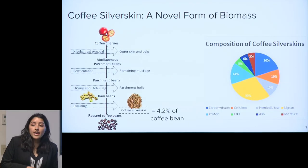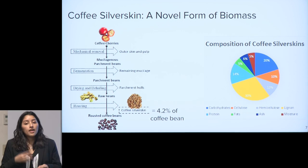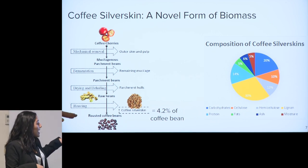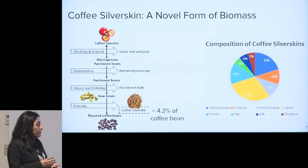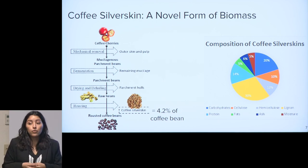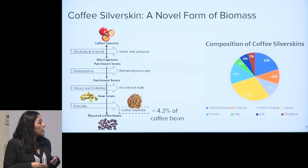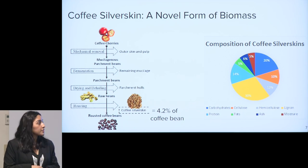The form of biomass we're planning to use is coffee silverskins. Coffee silverskins are a waste stream from the coffee roasting process — they come out of the very last roasting step and make up about 4.2% of the actual coffee bean. Based on the large production of coffee around the world, this is a really large amount of waste that is being discarded and can actually be used as biomass for fuel. Coffee silverskins are made up of many components, but the one we're targeting is cellulose and hemicellulose, which make up about 20% of the coffee silverskins.